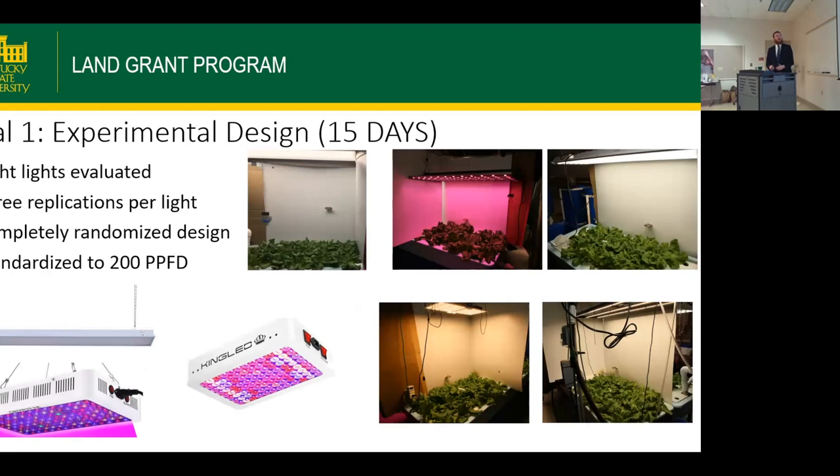Trial 1 was 15 days, evaluating eight lights with three replications per light, all standardized to 200 PPFD. Heights varied considerably: the Worldwide light was about 46 inches off the board, the Neo about 24 inches, Designers about 10 inches off the plant tops, Fluence about 14 inches, Spider Farmer about 24 inches, and King and Growstar varied between 20 and 25 inches, with Rural King similar to Designers at about 10 inches.